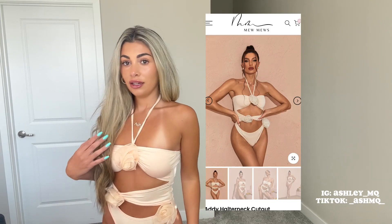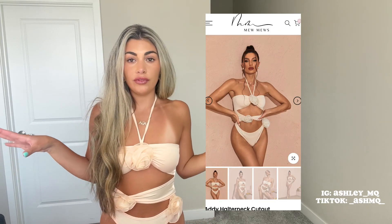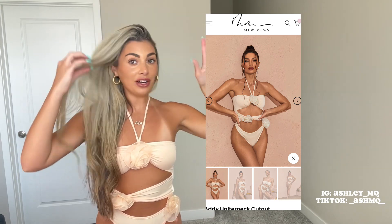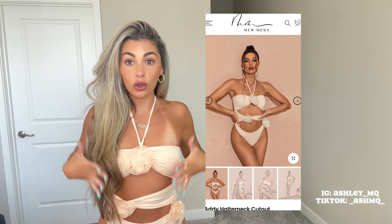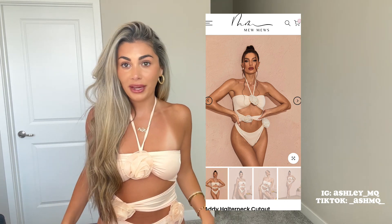If you guys are looking to order anything from their site, everything is very true to size. I ordered a small and everything fits perfectly. This one piece, you guys — how gorgeous is it? It's perfect if you're going to a bachelorette party, a pool party, something like that, and at night time you can still wear it and just throw on some pants like this.